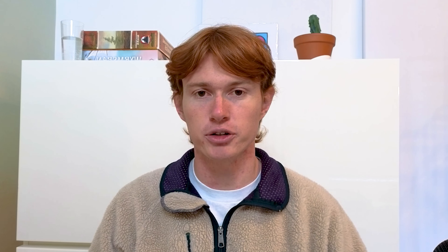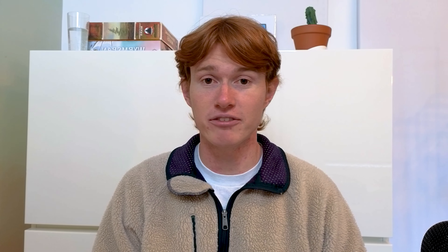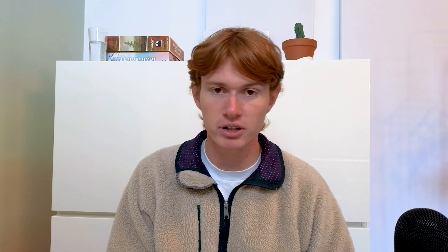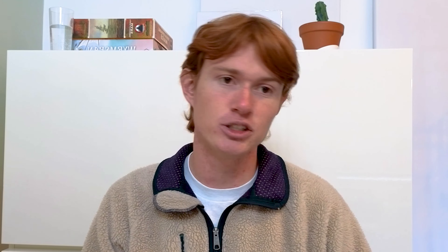To walk you through a list of intent signals I use internally, here's a list from LinkedIn showing a couple of different intent signals you can use in your outbound. Some examples are a surge in headcount growth, a recent IPO, new partnerships, a new website, website traffic change, job openings, or a person getting recently hired in their position. All of these are indicators that a company might be in need of a certain product or service.